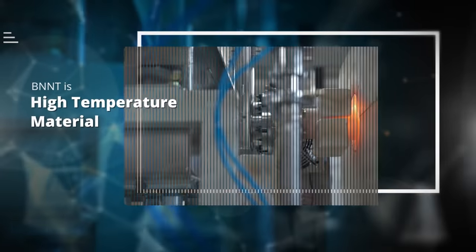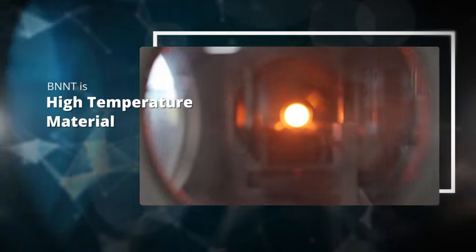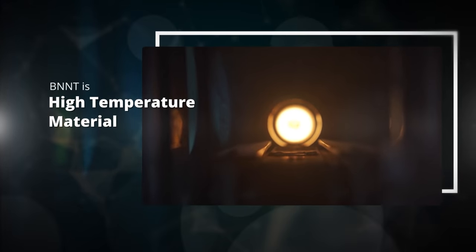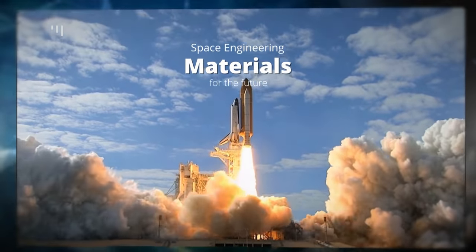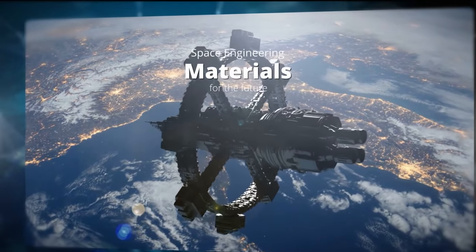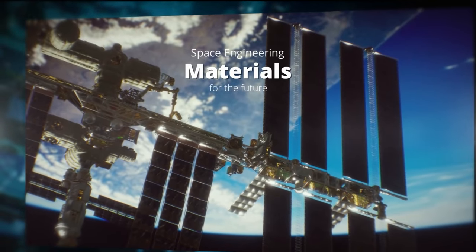BNNT is a high temperature material. BNNT also protects against radiation, absorbs shocks and vibrations while increasing mechanical toughness. This is why BNNT is one of the most promising aerospace materials, used in hypersonic aircraft, space shuttles, habitats, instruments, and clothing for astronauts in space.